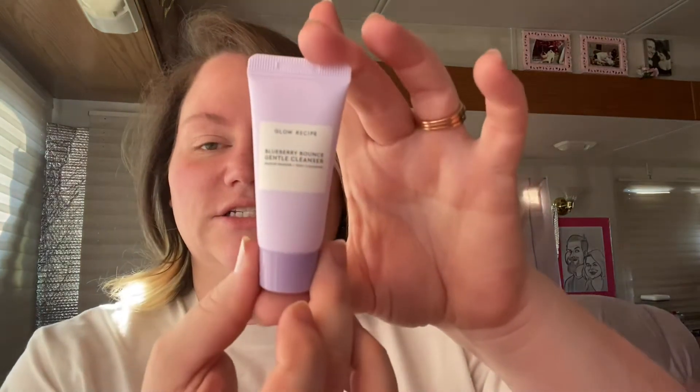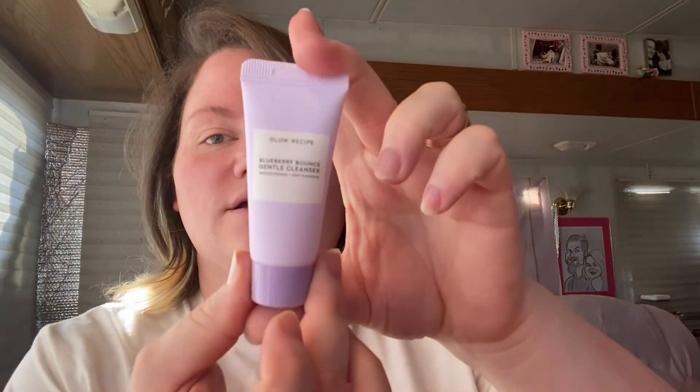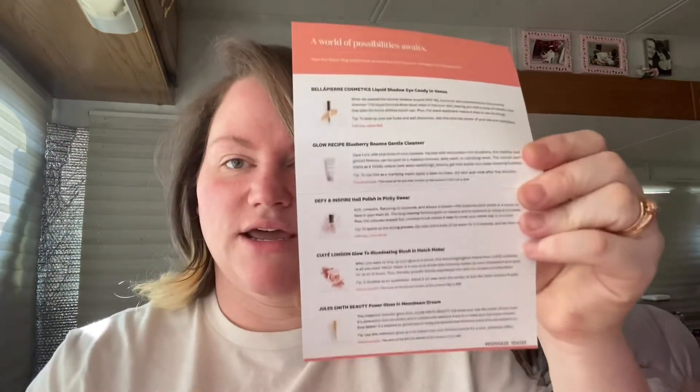The next thing is this Glow Recipe blueberry cleanser — it's a makeup eraser plus deep clean. That would be good to try; I've been looking for something to clean my face with. And then of course you get the card that tells you what's in the bag.